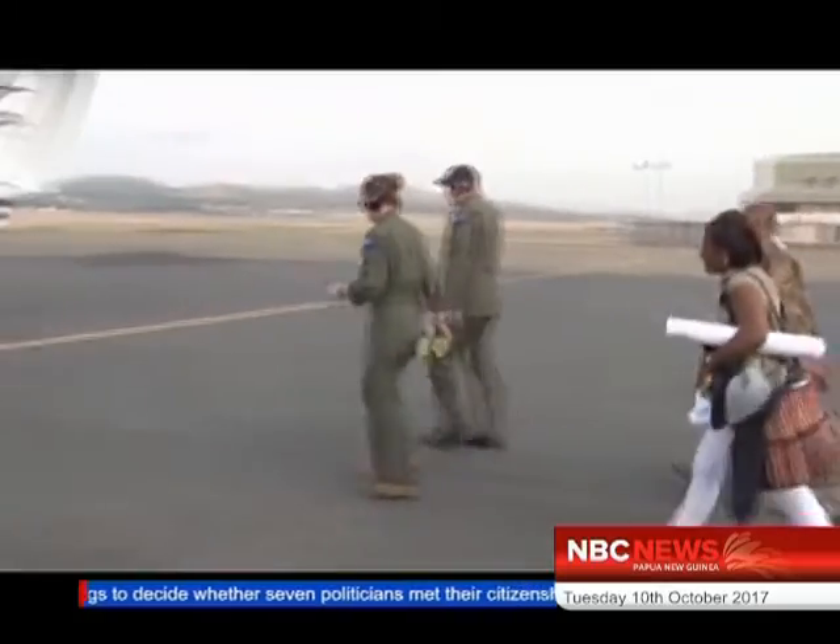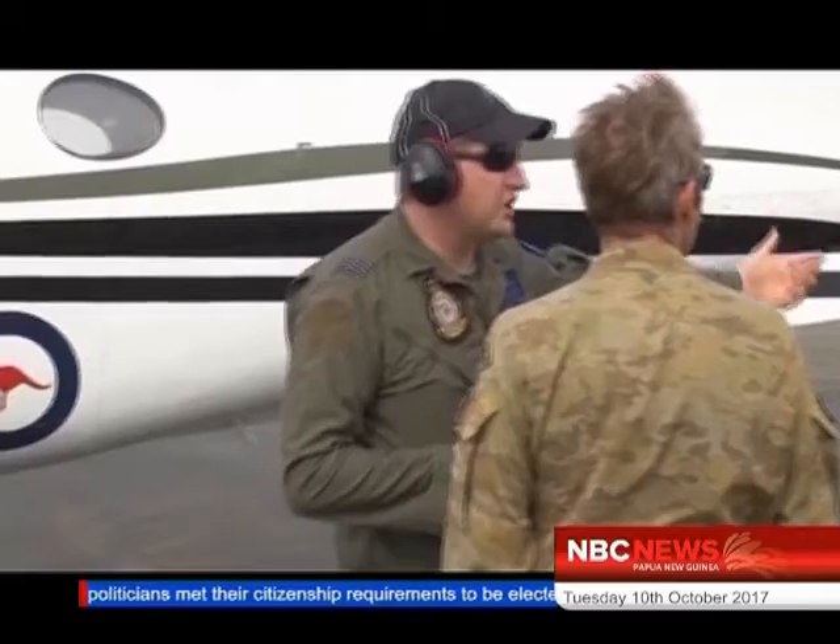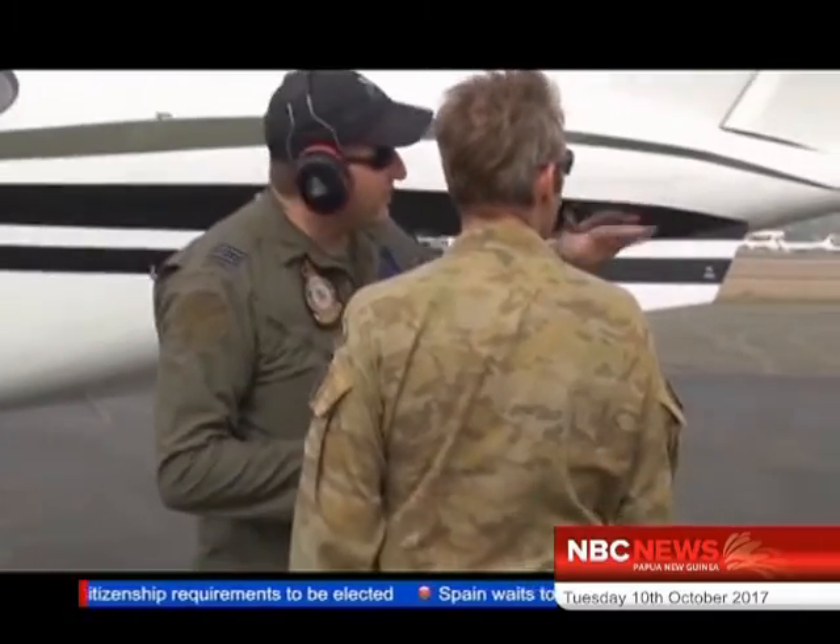Squadron Leader Michael Bannerman, who is heading this operation, said this exercise will provide the PNG government with new and high-quality maps to support APEC preparations.